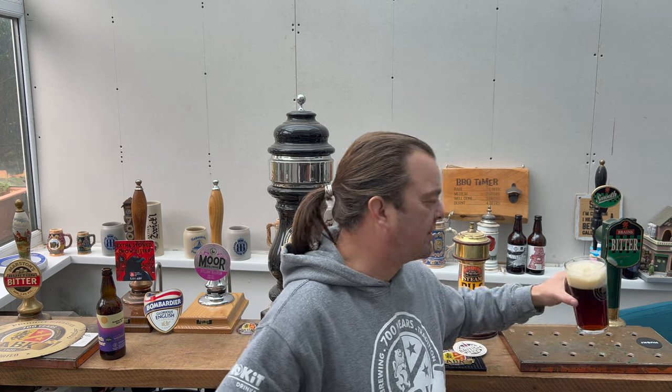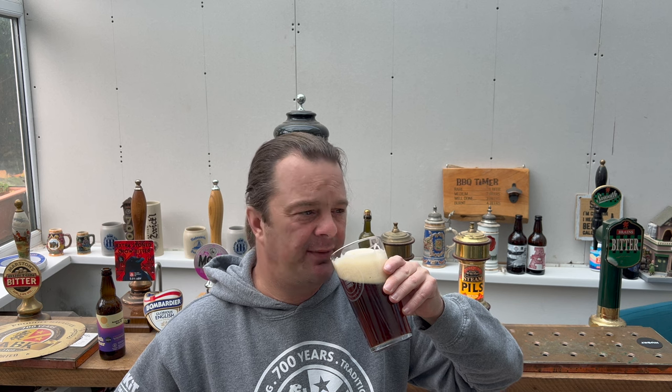Oh, rich, fruity, hoppy. That is a delightful beer. Stone the Crows. Something definitely to be sitting next to the fire with. 6% ABV — it's going to warm you from the inside out. There's touches of vanilla, and there's touches of figs and plums and prunes.